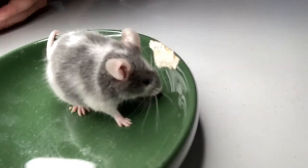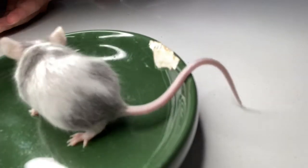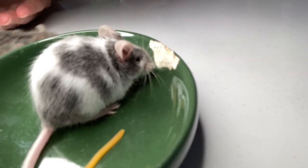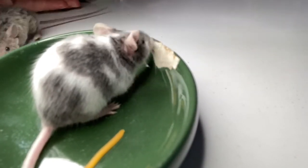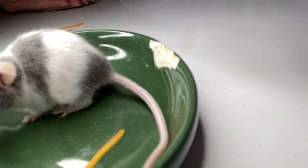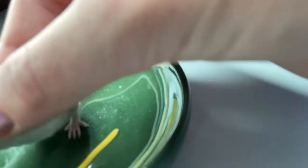Okay, so what's next? There's just an empty bowl sitting here. Next is cheese! I'm surprised that they don't like cheese, because everything I've seen says mice like cheese.